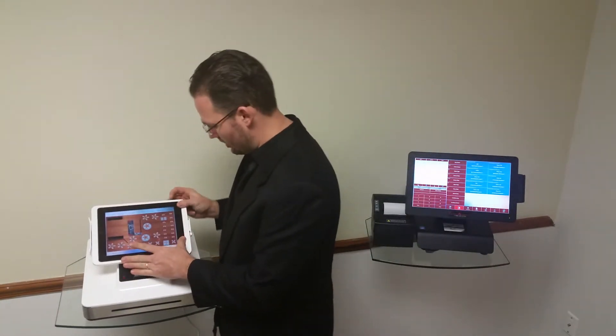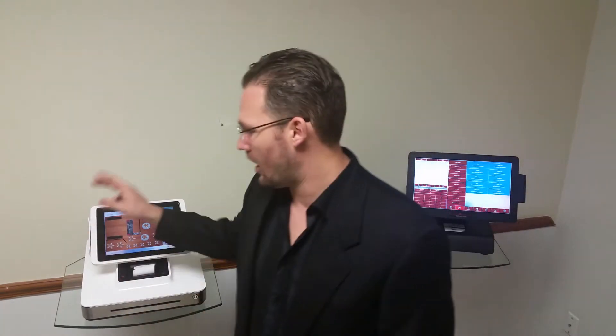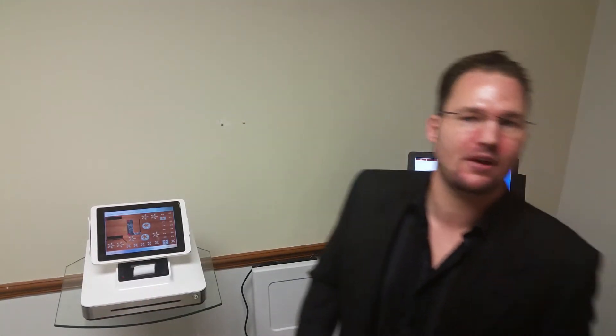But if you're worried about theft, when you lock it down, it does have a screw right here so that people can't walk away with your equipment. Give us a call at 888-405-8706.